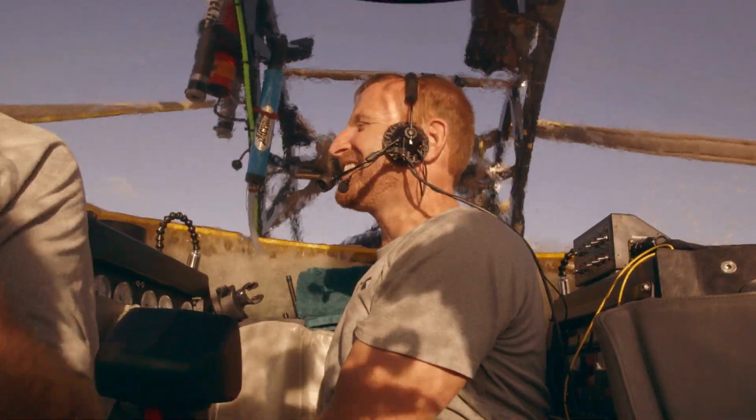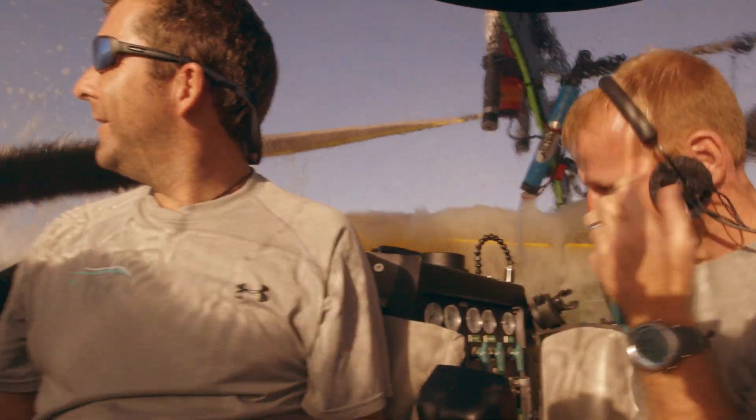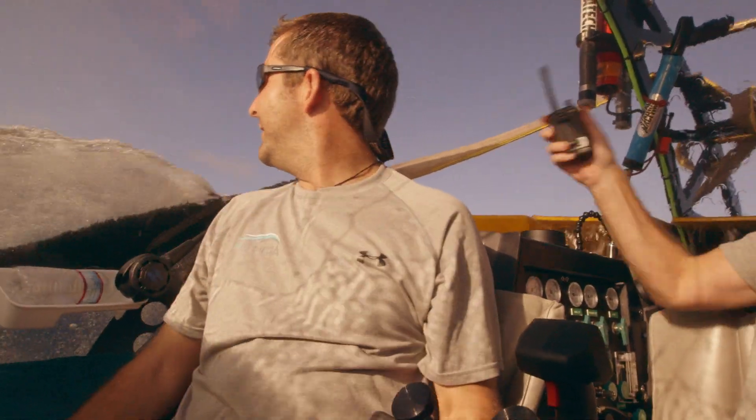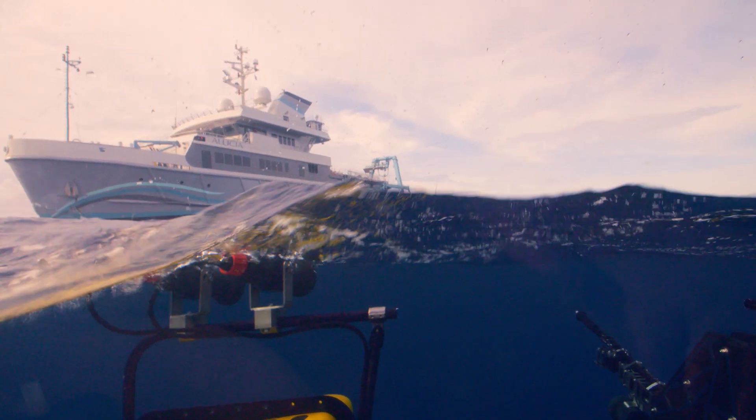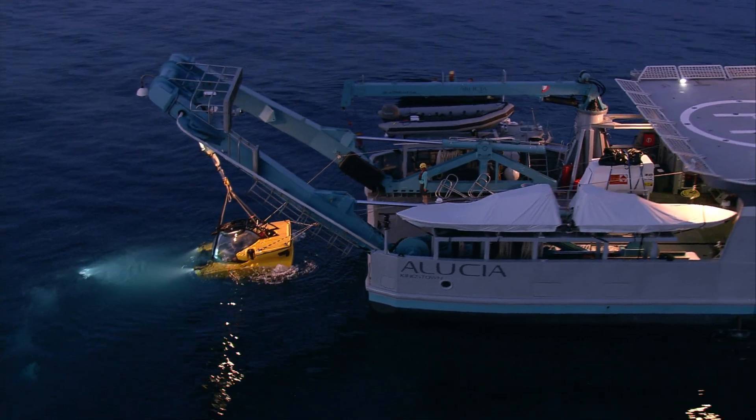Here we are, just in time for sunset. We've probably explored 10% of our oceans. There's so much to be seen and so much that we don't understand. So it's so important that we go out there, document it and bring it back for everybody to see.